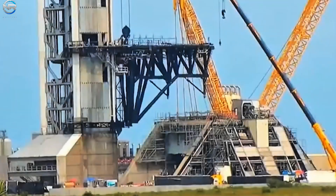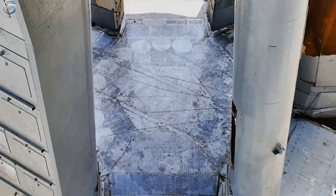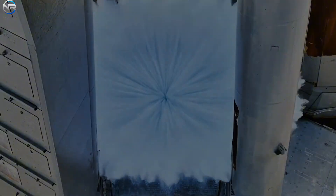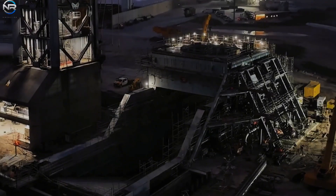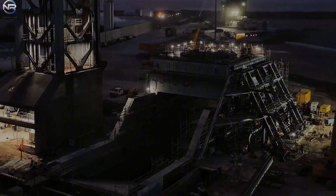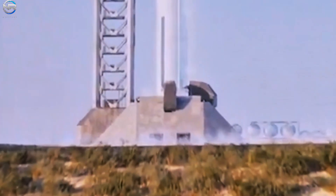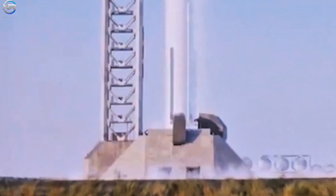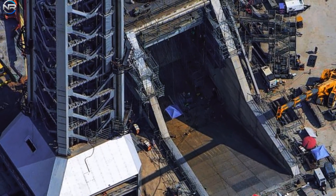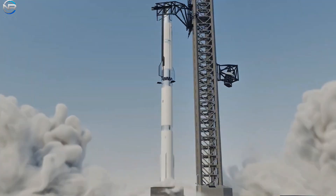This event follows extensive work on a new water tank developed to support the massive power required for a Starship launch. Initially, the water flow seemed weaker than anticipated, but this was related to the unique design of the trench. Unlike Launch Pad 1, which used water-cooled steel plates that created a noticeable backflow, the Launch Pad 2 trench disperses the water differently. It's also possible that the system didn't operate at full capacity during its initial operation — rather, this marks the beginning of a careful and detailed testing process.